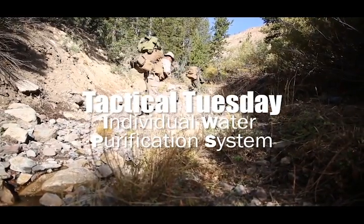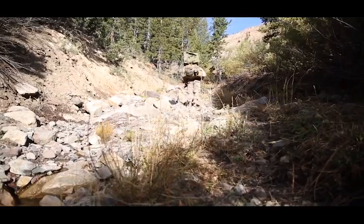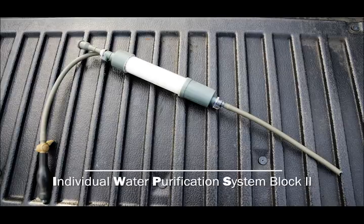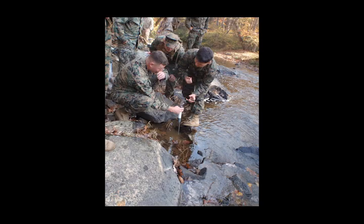Marine Corps Systems Command is always looking for ways to improve deployed Marines' ability to quickly access safe, purified drinking water. The Individual Water Purification System, Block 2, is an upgrade to the IWPS currently issued to all Marines.